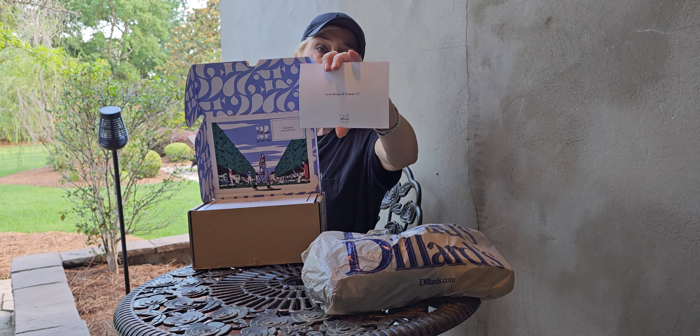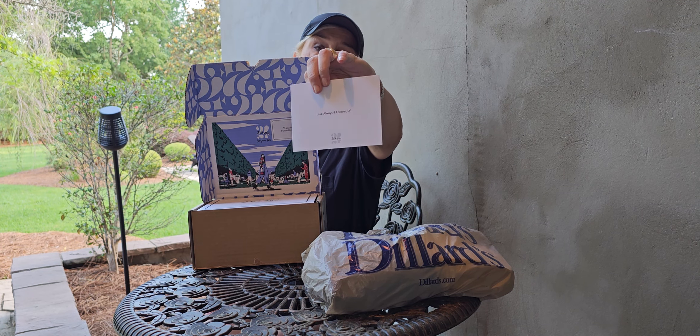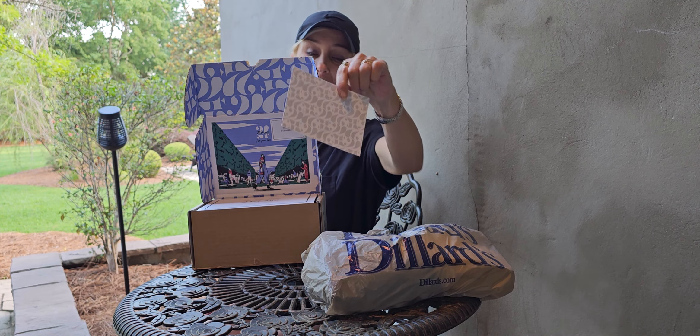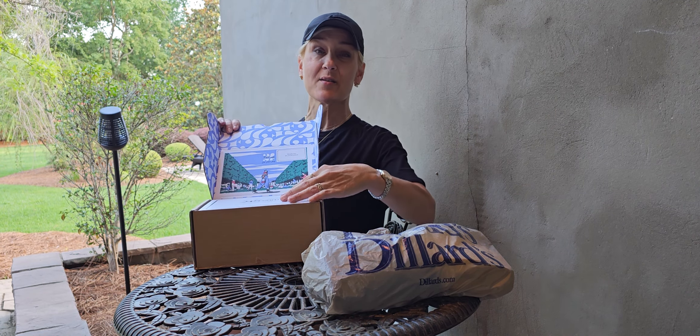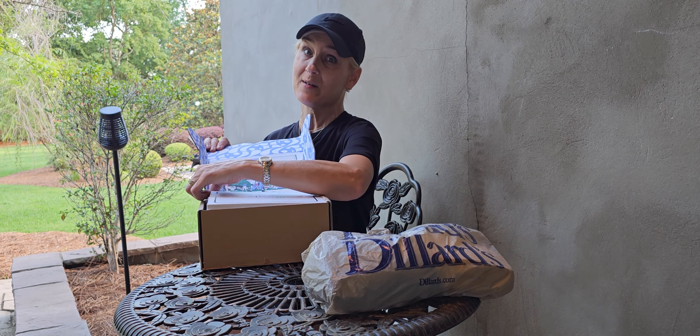You can add a personalized gift card — 'love always and forever, LD.' I'm going to get right into this and do the talking later because the sun's going down in a few minutes and we're not going to be able to see.